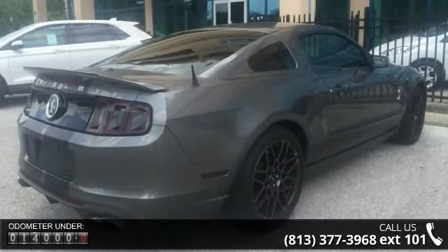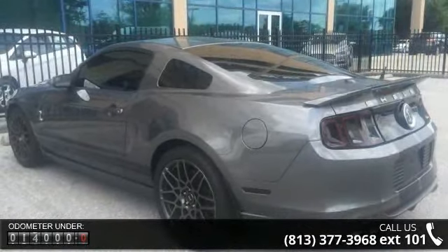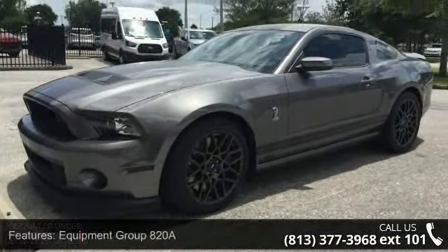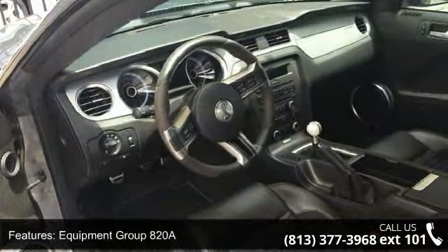Some of the top features included with this vehicle are Equipment Group A20A, 8 Speakers, MP3 Decoder, Radio Data System, Sirius Satellite Radio, Air Conditioning, Rear Window Defroster, 6-Way Power Driver Seat, Power Driver Seat and Power Steering.